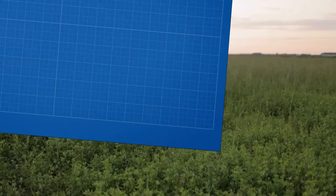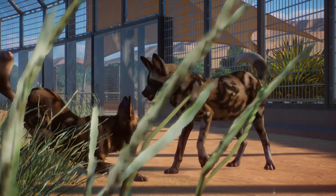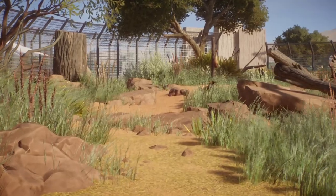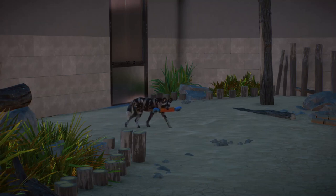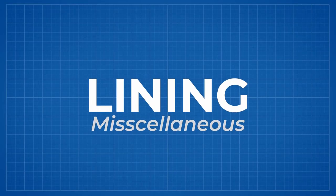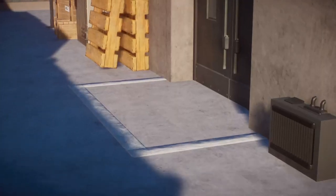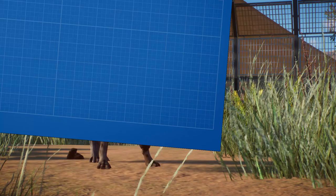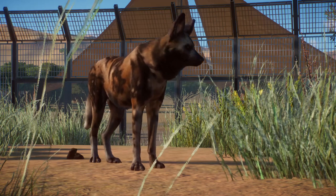Dogs are playful — we all know that — and painted dogs are no different. They need a lot of things to play with. While furnishing their enclosure, always remember about scratching posts, prey sacks, piñatas, balls, chewing toys, and puzzles. To give backstage areas more detail, use lines on the ground to show safe distance from mesh barriers behind which painted dogs roam. African wild dogs cannot share an enclosure with any other species due to their aggressive nature.